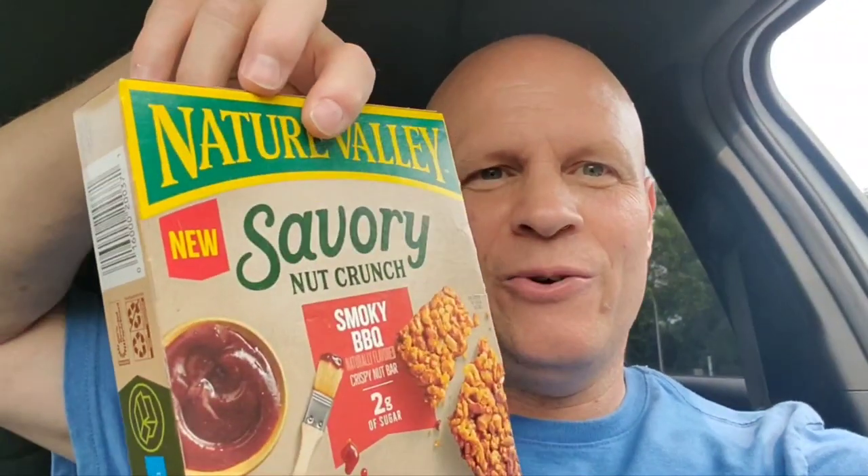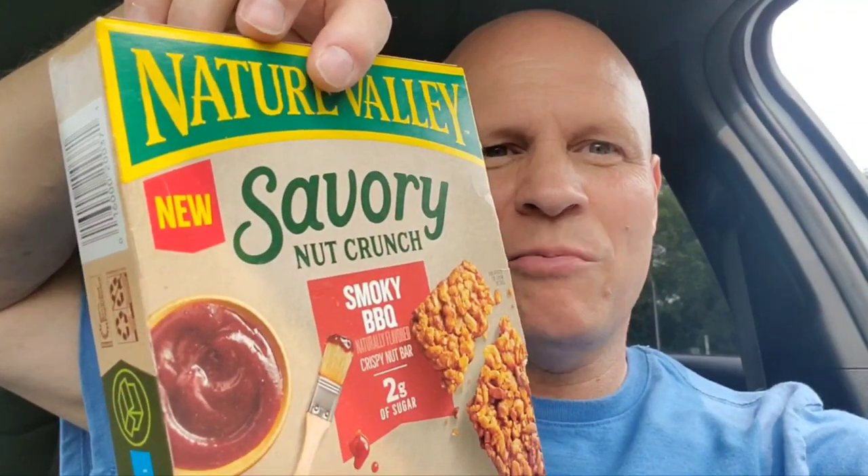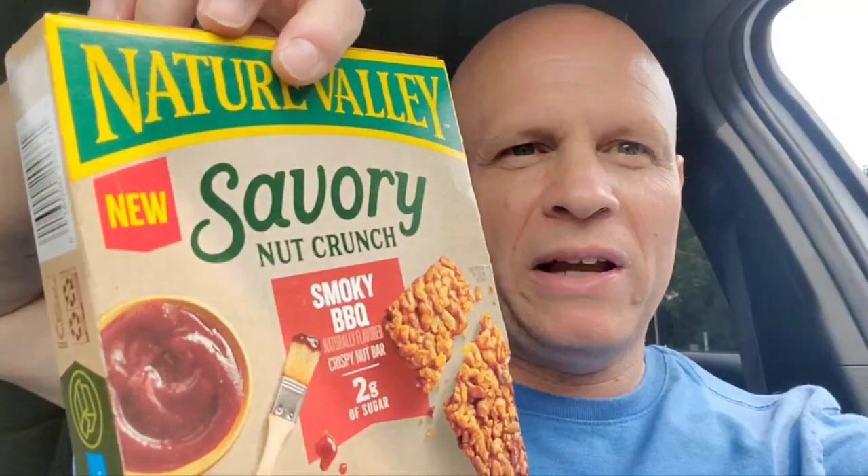Hello everyone, I hope everybody's doing well and safe out there. So I was at my local Kroger and I found these new Nature Valley Savory Nut Crunch bars. This is Smokey BBQ.